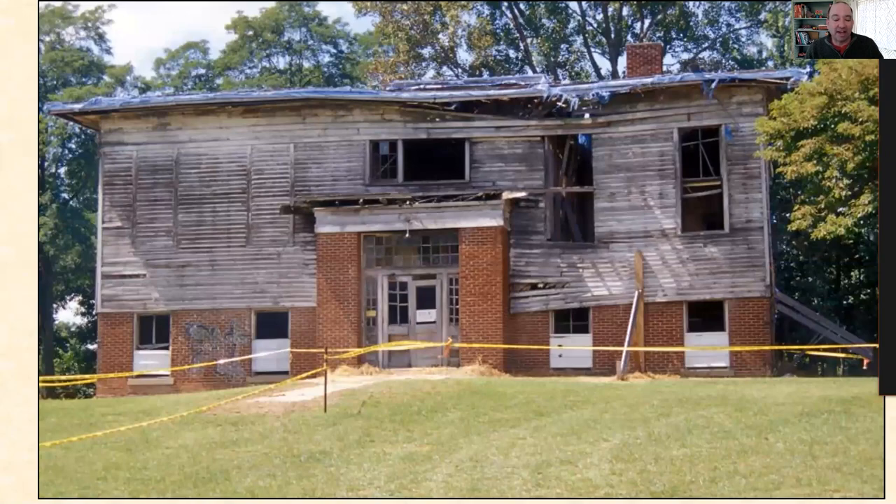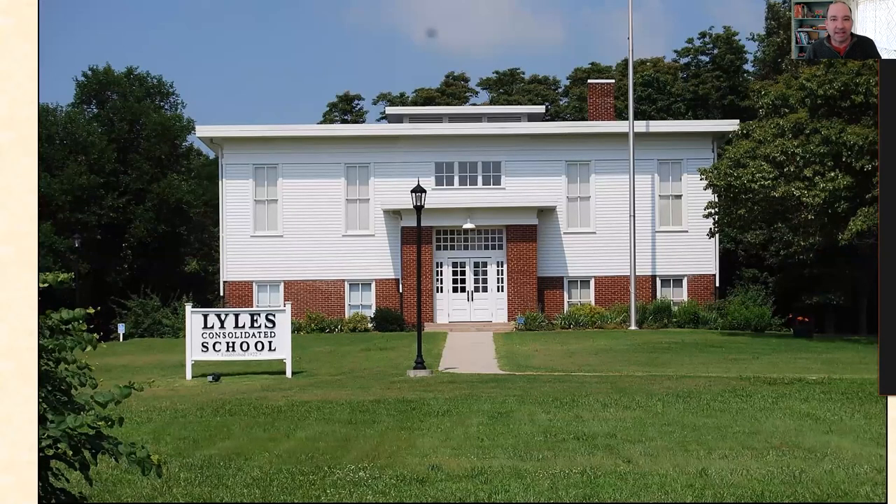Or maybe it's a building like Lyle Station out of Evansville, Indiana — certainly worse for wear, but the last remaining building for this African-American settlement near Evansville, needing to be saved for that important history, hidden down in the southern part of the state. But after it's restored, it's a really amazing gem — a testament to the history of that settlement, used as a community center and museum telling the story of that area.